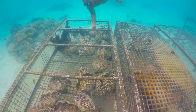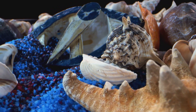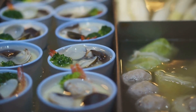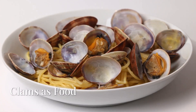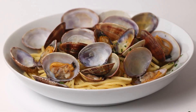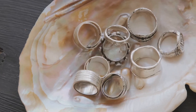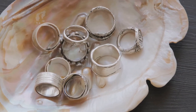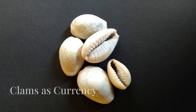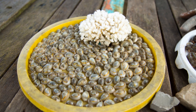Clams have been important to humans for thousands of years — not just as food but also as currency. Native American tribes used clam shells to make wampum, beads used for trade and ceremonial purposes. Even today, clam chowder, fried clams, and steamed clams are popular dishes enjoyed around the world, and clam shells have been used throughout history to make jewelry, tools, and even money. Imagine buying your toys with shells instead of dollars!